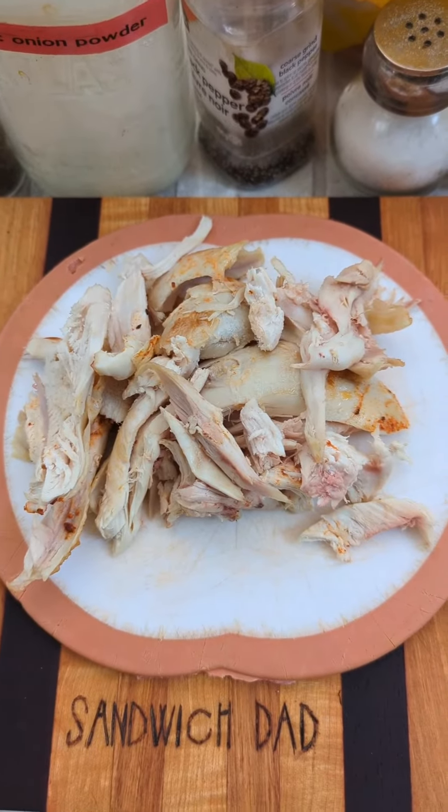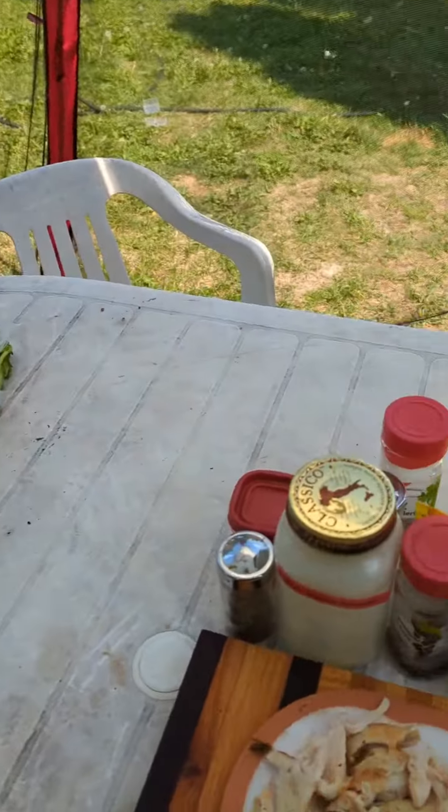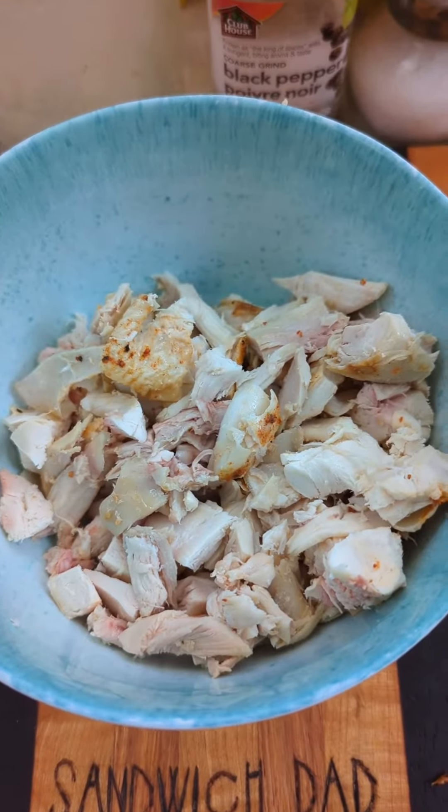Trying to figure out what to do with this leftover roast chicken. First thing that came to mind was chop it up and make a chicken salad. But we also had to come outside because the lad ran off into the sandbox. My next thought was, what should I put in my chicken salad?